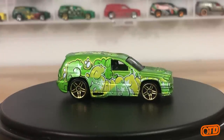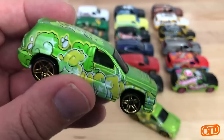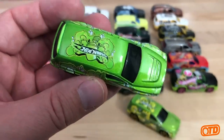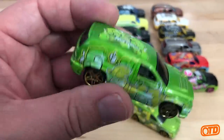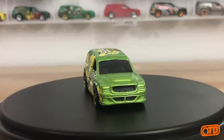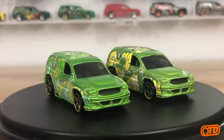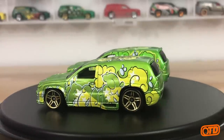If there's another Fandango collector out there, I'd love to know. As I've been told — either by the designer or the design manager — when they received the first samples, the green tampo kind of faded into the green of the body. So the tampos were changed to this yellow color, and they injected more of a brighter yellow just to make it stand out and actually appear like graffiti. That's what I've been told, and I believe it to be true.